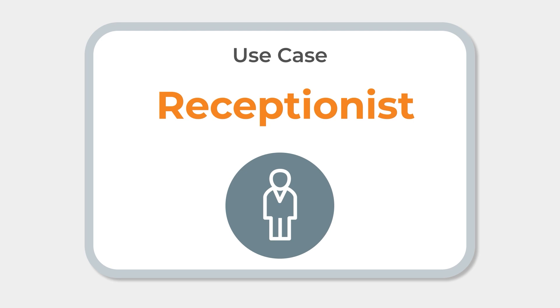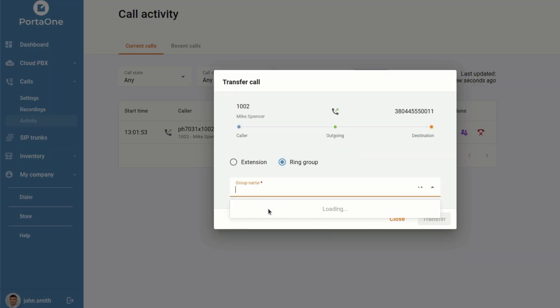Now let's dive into yet another interesting use case – receptionist. The receptionist serves as the first point of contact for callers and plays a crucial role in connecting callers with the right people within an organization. With the call console, receptionists can take their efficiency and effectiveness to the next level. A receptionist receives an incoming call and needs to connect the caller with the appropriate person or department. Using the call console, the receptionist can quickly and easily search for the desired extension or department and initiate a call transfer, for instance, to other agents or ring groups. This ensures that callers are efficiently connected with the right person or team, minimizing wait time.